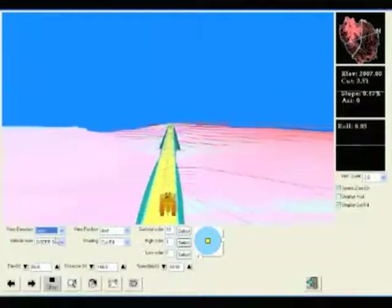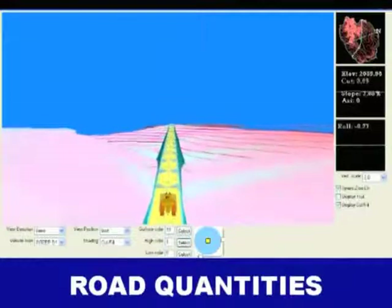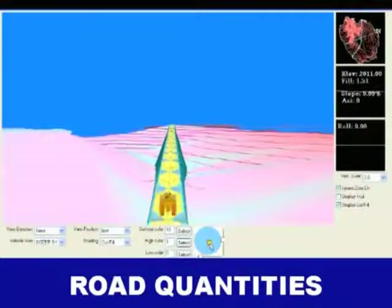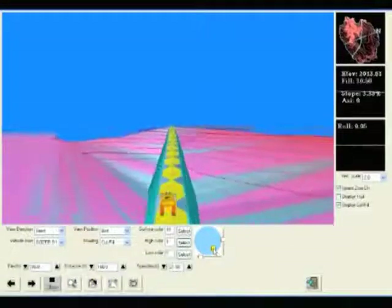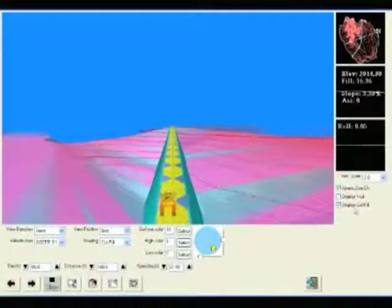Carlson Takeoff includes a full set of road commands. The road can be defined by the design elements for profile, centerline, template, and transitions. There are also cross-section routines and end area volumes.